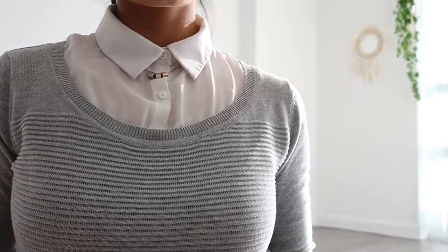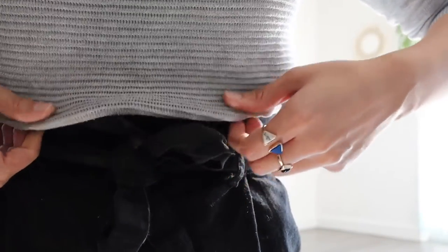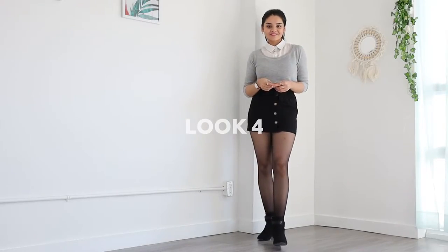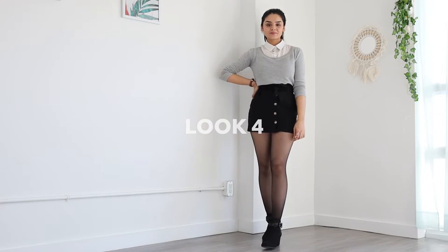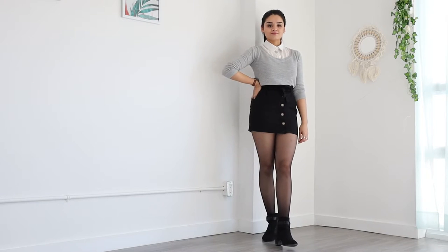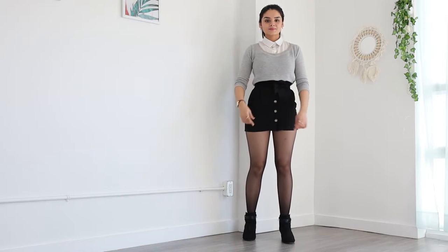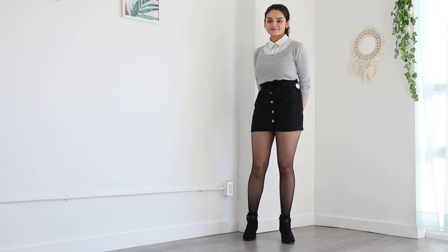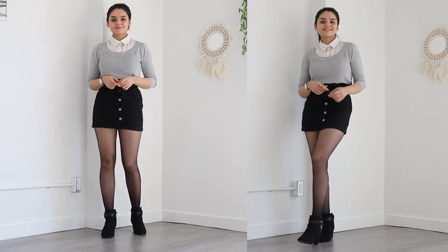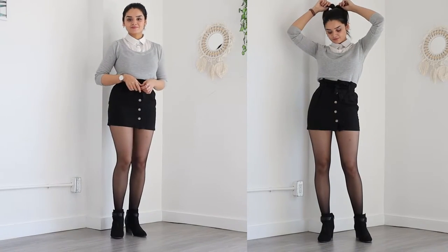For the fourth look, I am pairing a grey sweater with a basic black skirt. Very simple but modish outfit because it has an extra layer of white shirt underneath. This sweater comes with white collar and shirt attachments, but if you don't have something like this, just layer it up with a white shirt. You might remember this style from my previous workwear lookbook. I am all about reusing clothes and buying quality pieces — I have almost repeated all my favorite pieces in this video. I felt like this look can be perfect for college wear and can be very versatile.